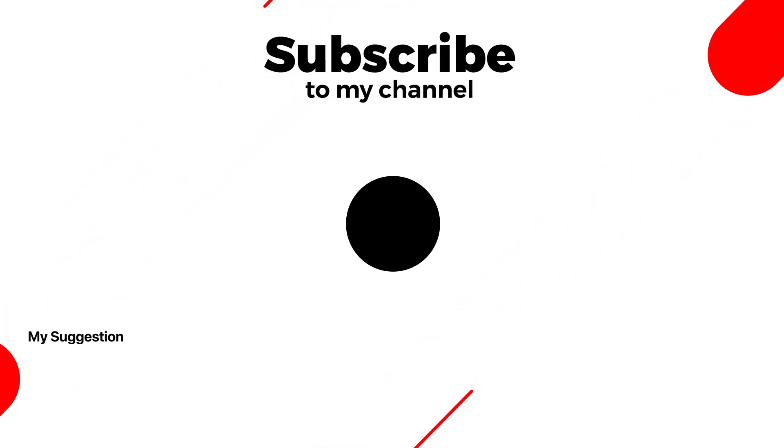Subscribe to my YouTube channel for more tutorials. Also watch other tutorials in my channel.